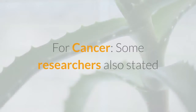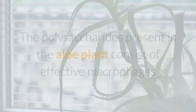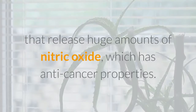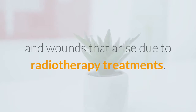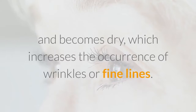For cancer, some researchers have stated that aloe vera contains many compounds which arrest the growth of cancerous cells and prevent tumor formation. The polysaccharides present in the aloe plant consist of effective macrophages that release huge amounts of nitric oxide, which has anti-cancer properties. Aloe gel also helps in soothing the burns and wounds that arise due to radiotherapy treatments.